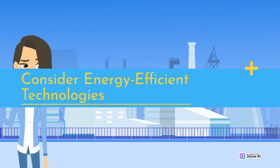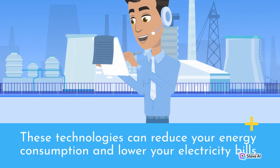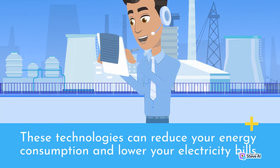Consider Energy Efficient Technologies. These technologies can reduce your energy consumption and lower your electricity bills.